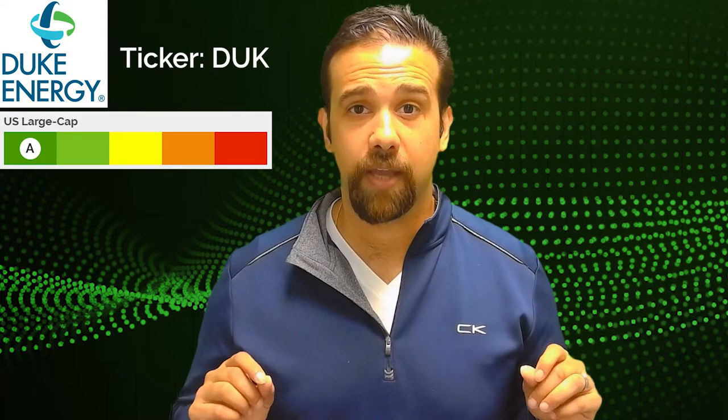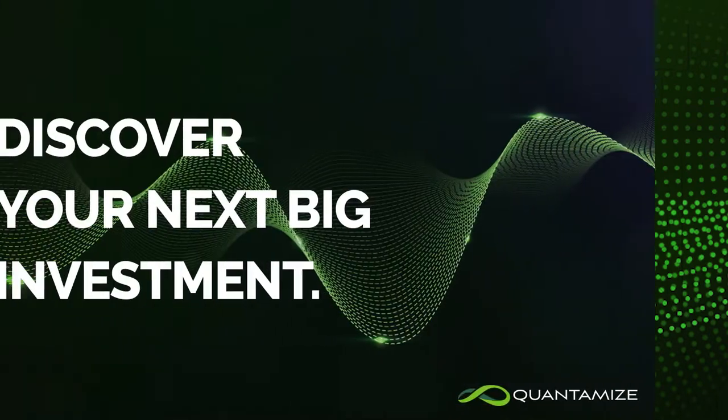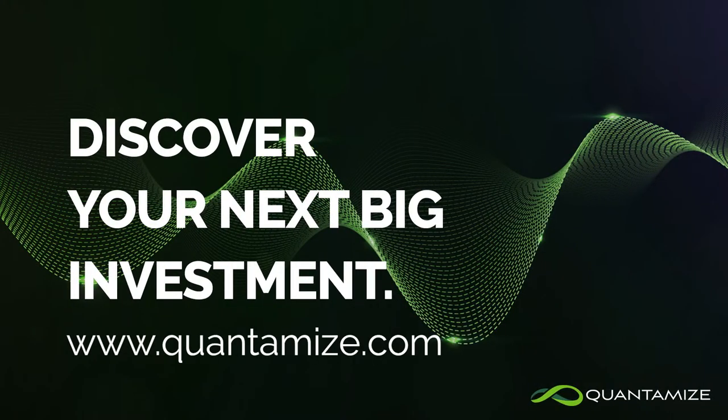The ticker is D-U-K, Duke Energy. It's a utility stock you're not going to want to miss. Thanks for watching this video. Love to hear your thoughts on our idea on Duke Energy, as well as some of our other trade ideas. Subscribe to our YouTube channel, leave a comment below, shoot us a tweet, or send us an email. I'm Steve from QuantumEyes, and you were just watching the QuantumEyes Stocks Trade Update.